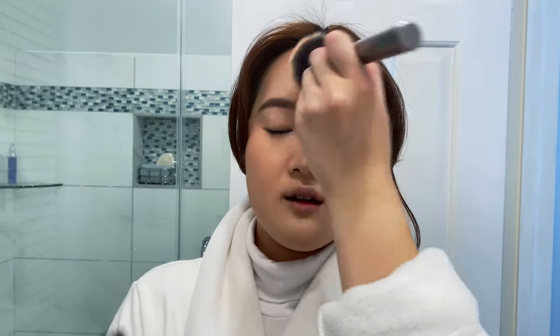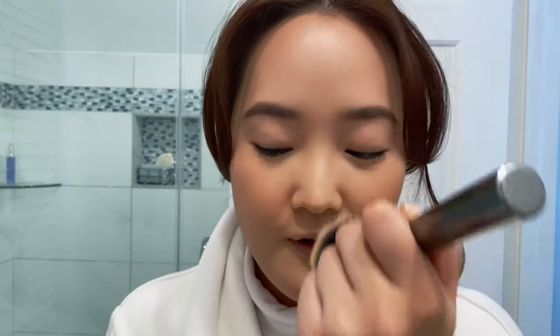This is the Maybelline Fit Me powder in Fair Light number 10. It's a nice setting powder — not outstanding, but it does the job.